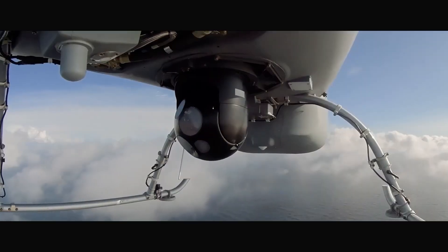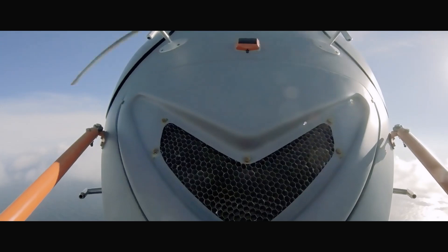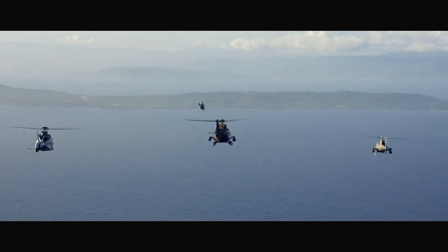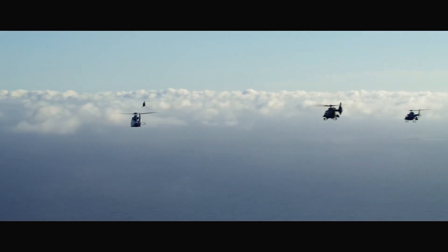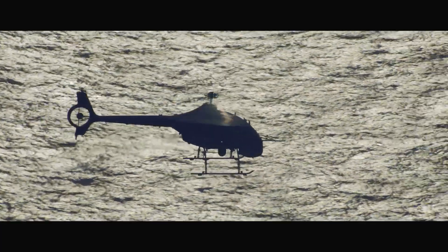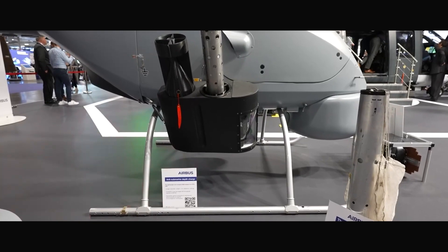Airbus VSR 700: the future of tactical UAVs in aviation. Welcome to the world of cutting-edge aviation technology. Today, we're diving into the Airbus VSR 700, a game-changing unmanned aerial vehicle designed to revolutionize military operations. Developed by Airbus Helicopters, this lightweight multi-role drone is designed to carry out surveillance and tactical missions with extreme efficiency. Let's break down what makes this UAV stand out.